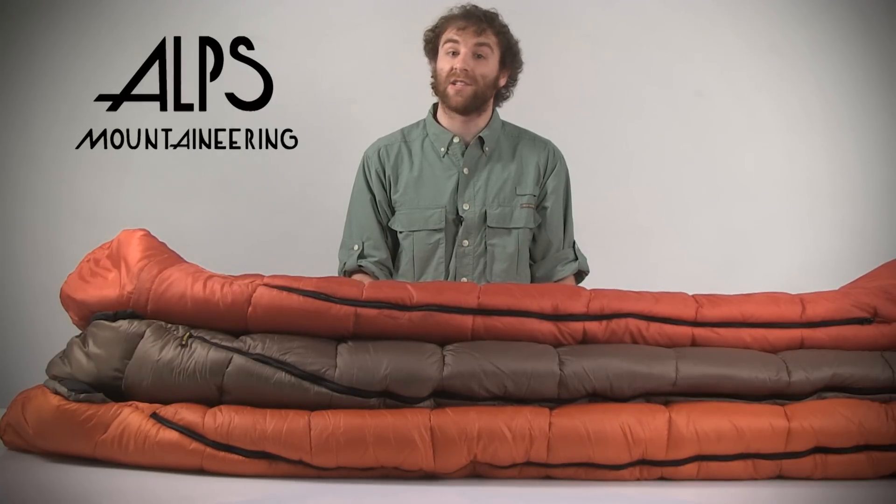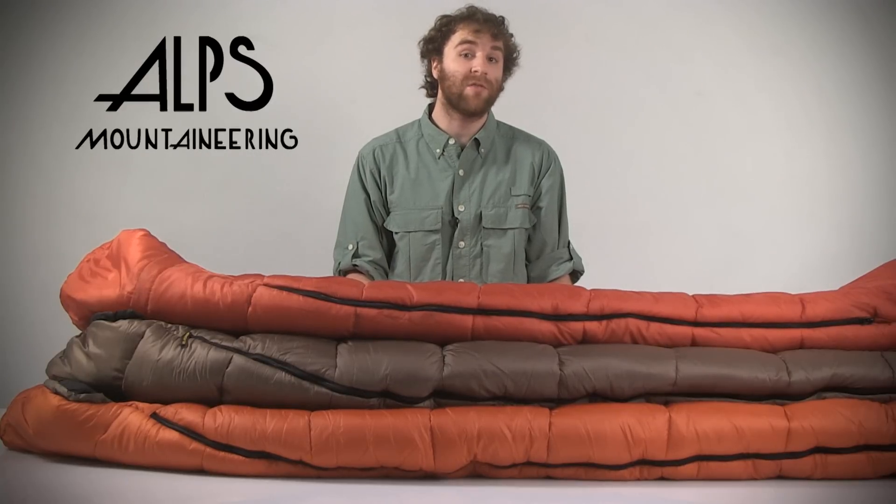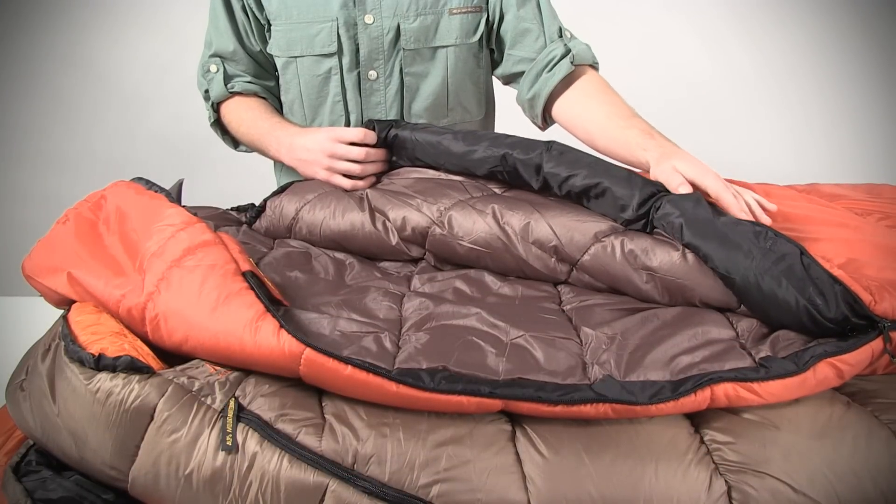No matter the comfort rating, the bag is constructed in a mummy shape that holds warmth in close, and an interior draft tube behind the zipper stops drafts and minimizes heat loss.